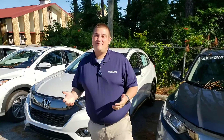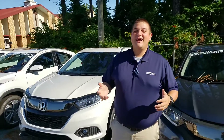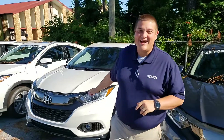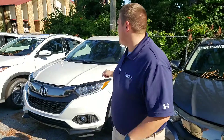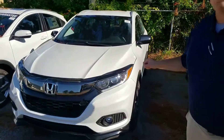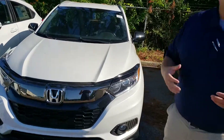Hey Nicholas, this is Chad Harrelson at Tamron Honda in Hoover, Alabama. I wanted to thank you for your recent online inquiry on the beautiful 2019 Honda HR-V. This is that platinum white pearl, the sport trim you had inquired about. I wanted to tell you a little bit about Tamron and a little bit about the HR-V as well.